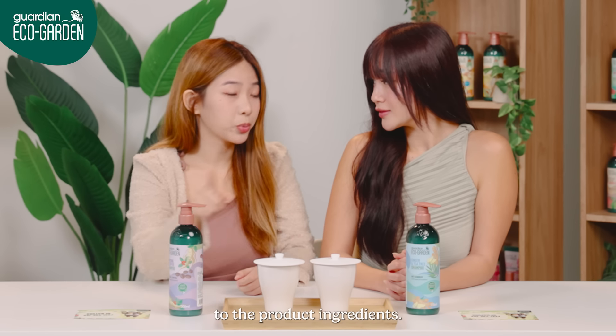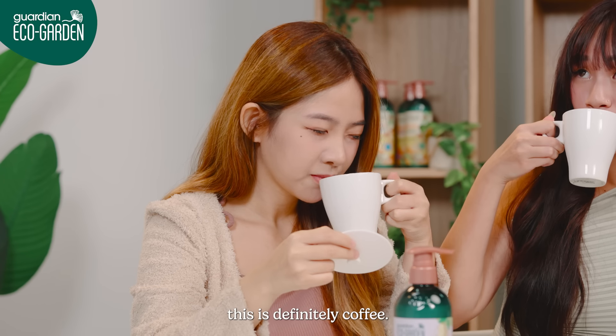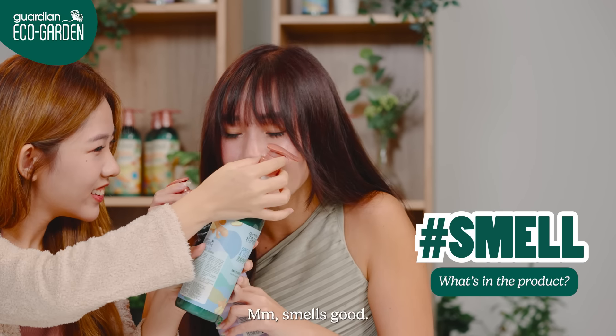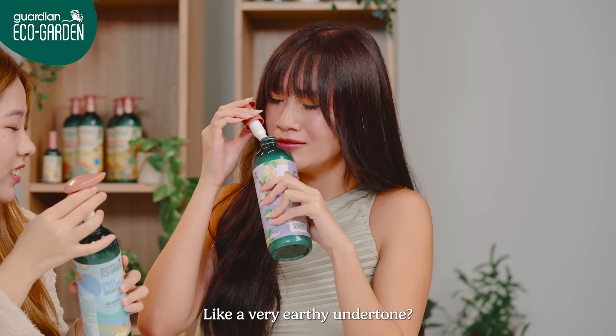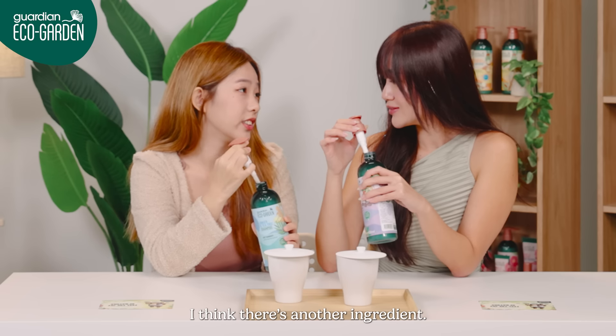Seems like we need to match the drink to the product ingredients. No need to say, this is definitely coffee. This is ginger. I love ginger! No, it smells good. Yeah, yours smells good too. Wow, this smells just like my cup of coffee, but with a twist — like a very earthy addition. The ginger smell for this product is actually not very obvious. I think that's another ingredient.